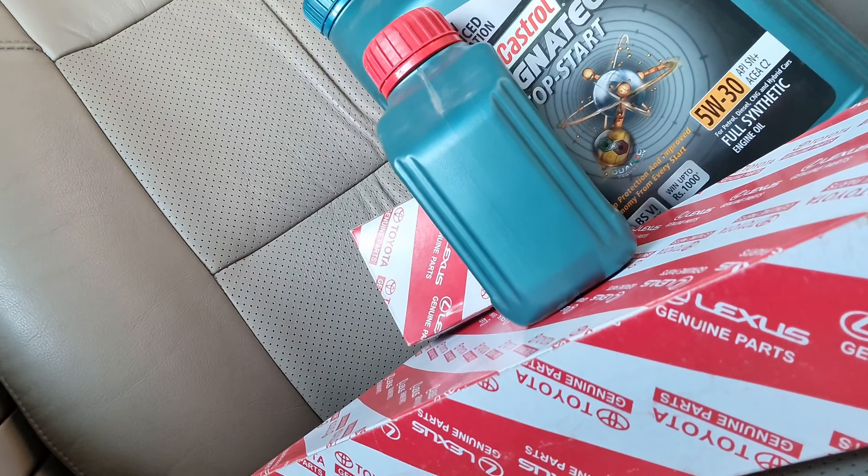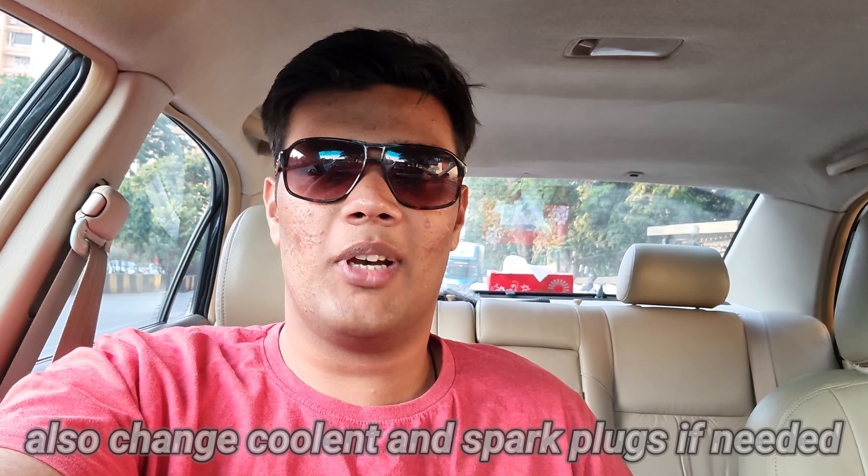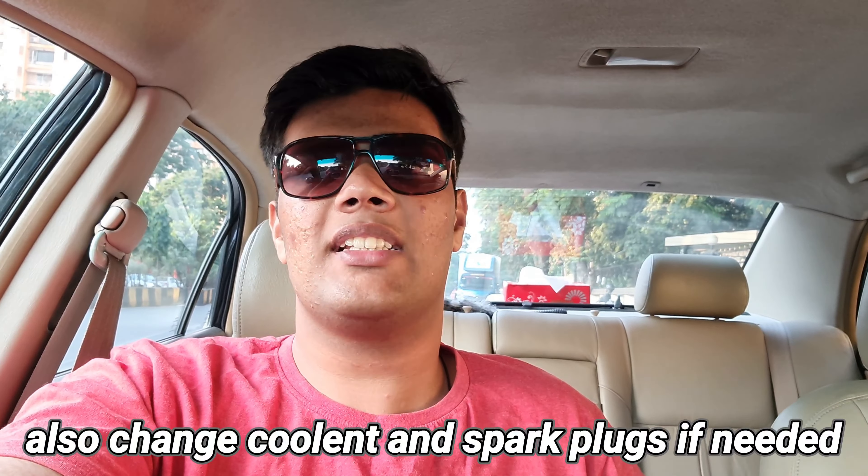I'll just take you around the car and show you the features. The most important part — why I'm making this video — is these things over here: we have an oil filter and air filter. These are some of the things, depending on your requirements and what your car needs, that you should do after buying a second-hand car. It is a must, must, must thing. You should do it to every single car you buy.